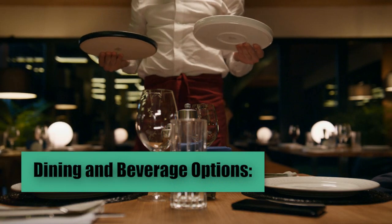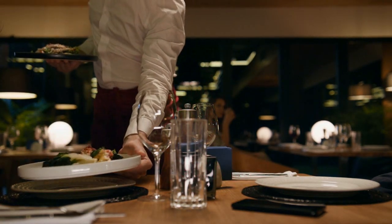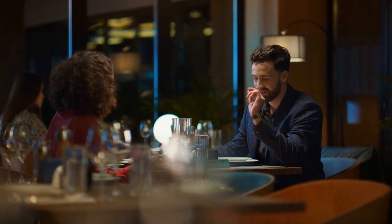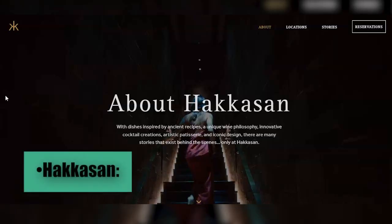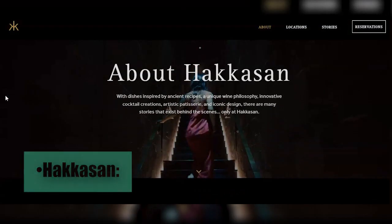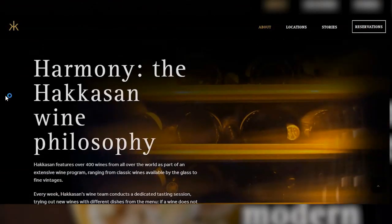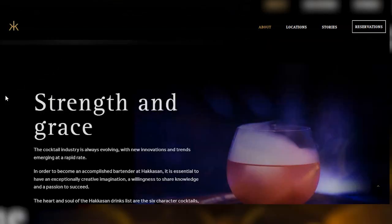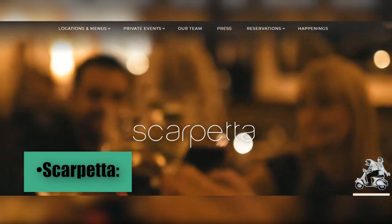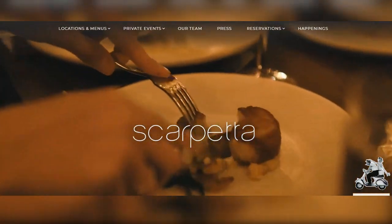Dining and Beverage Options. The Fontainebleau Miami Beach Hotel is a dining destination in its own right, offering a variety of restaurants and bars that provide exceptional culinary experiences. Hakkasan is a renowned restaurant offering modern Cantonese cuisine in a sophisticated setting, known for its exquisite dim sum and Peking duck dishes, providing an authentic and luxurious culinary experience. Scarpetta focuses on fresh ingredients and authentic flavors, offering contemporary Italian cuisine.